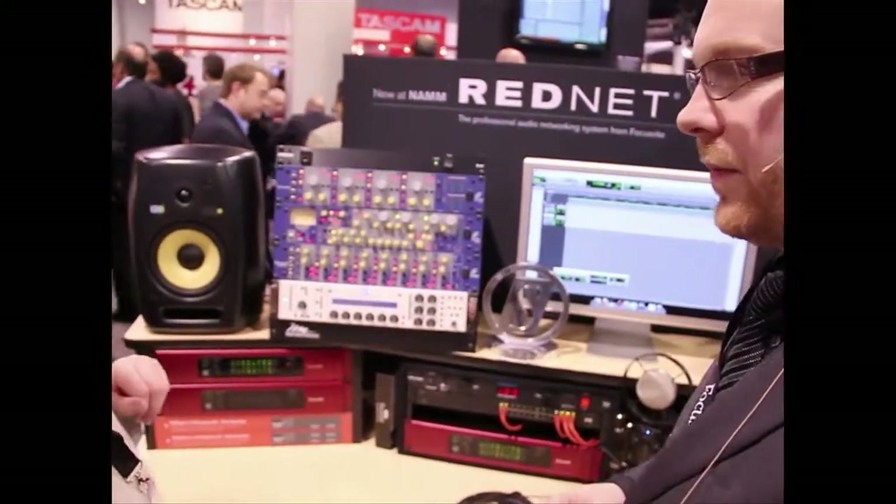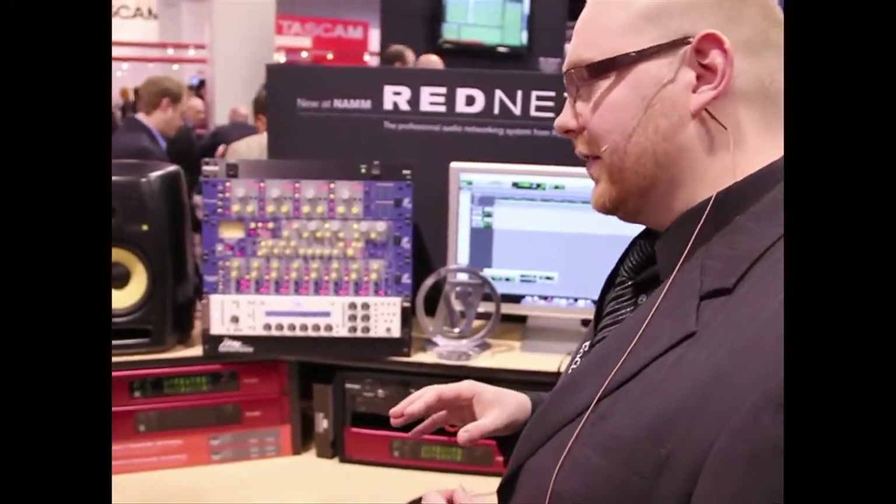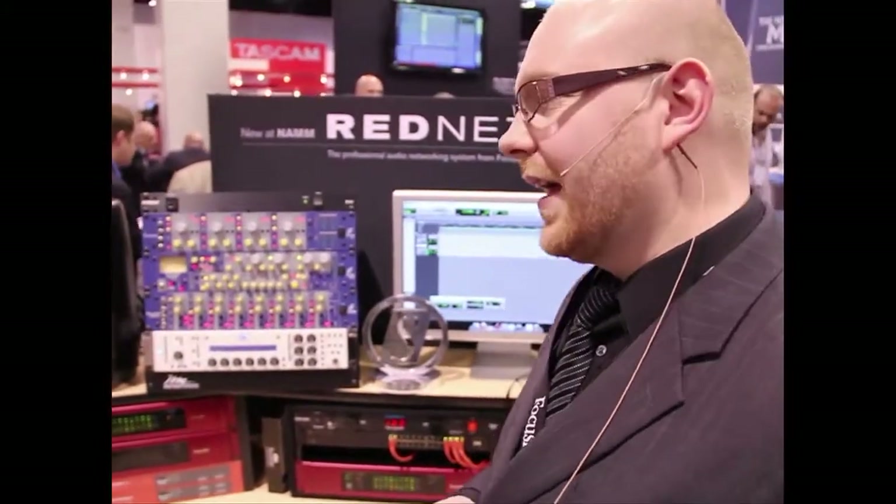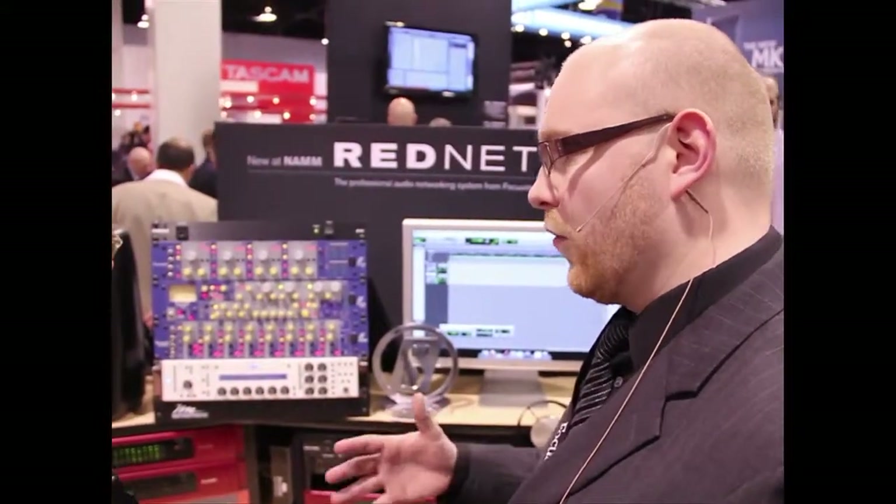These are the first five units of the range, and there are going to be more. Basically, we intend the RedNet system to provide every solution you would need for the modern recording studio.